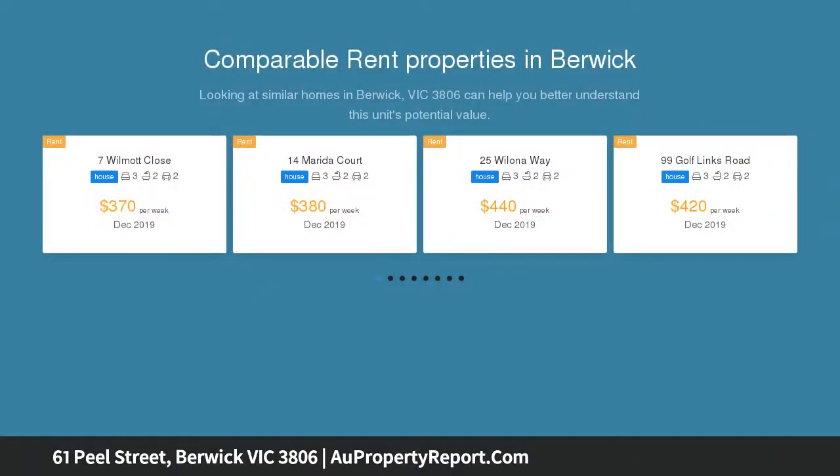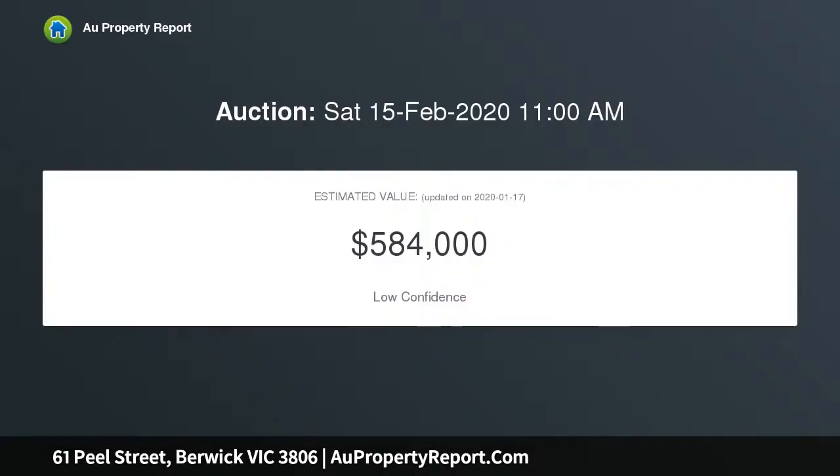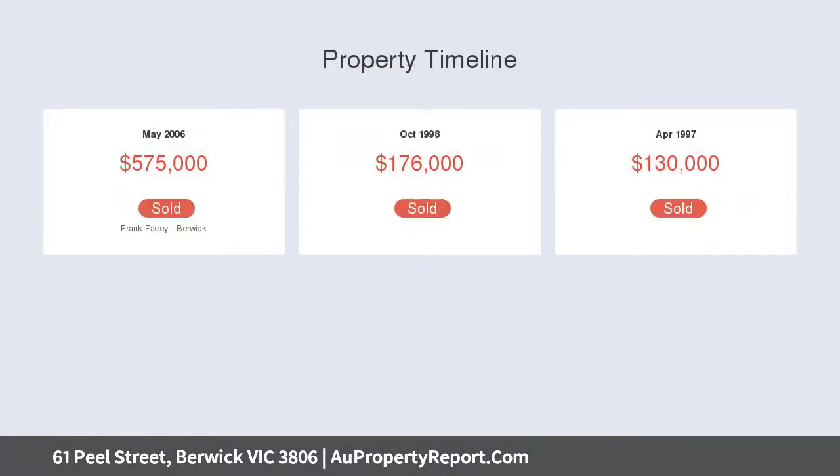The property has been tastefully renovated throughout whilst retaining many of its original period features, including decorative ceilings and cornices, dado, picture rails, and polished hardwood floorboards, reflecting the period and style of its era.